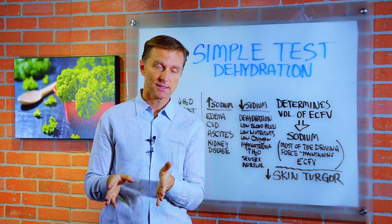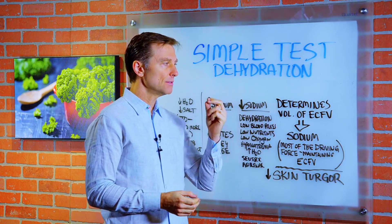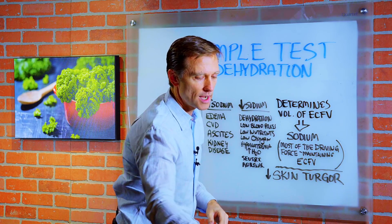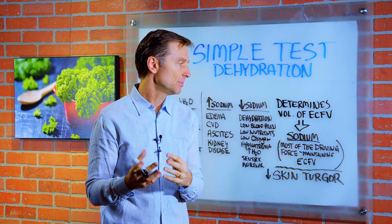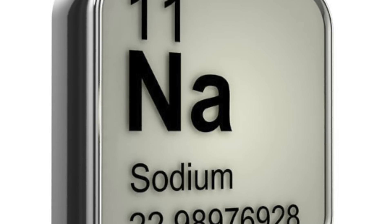I want to show you a real simple test to see if you're dehydrated or not. What determines the volume of your fluid in your body — your extracellular fluid volume — is this one electrolyte: sodium. Now there are a lot of different minerals involved, but sodium is the driving force to maintain this fluid.